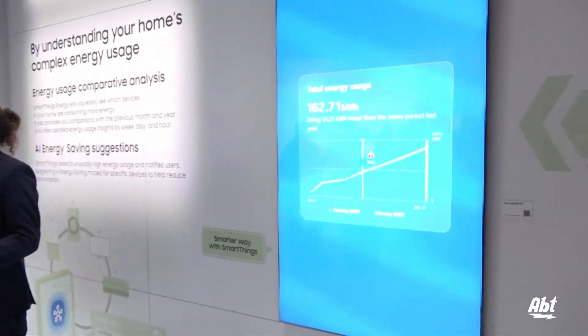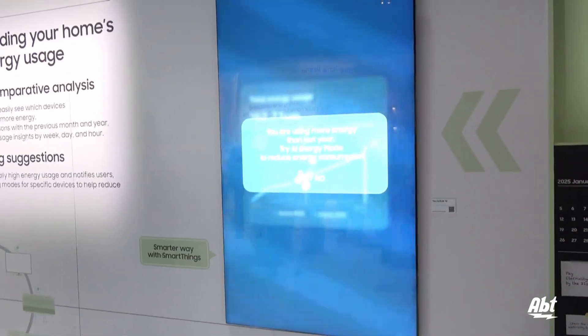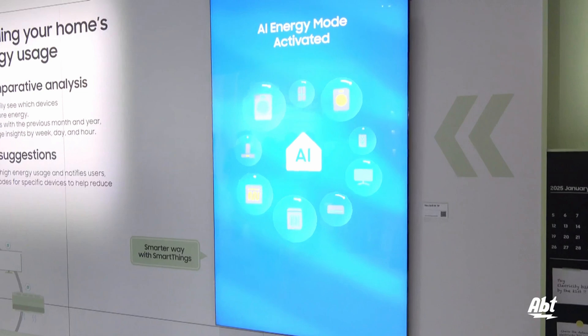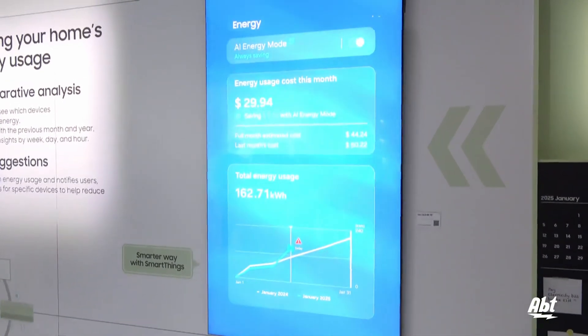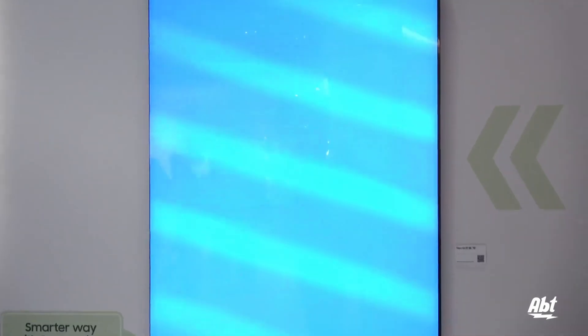We've talked a lot about smart home and smart things, but adding all those devices to your home may start to increase your energy usage. Just like with MapView, where we want to make it very visual and interactive, we want to give you a visual and interactive way to monitor that energy usage. So through SmartThings, you have your energy dashboard where you can monitor the usage of every specific SmartThings device connected to your network.